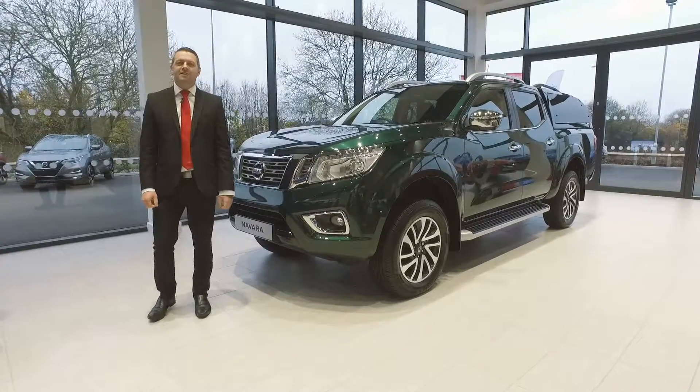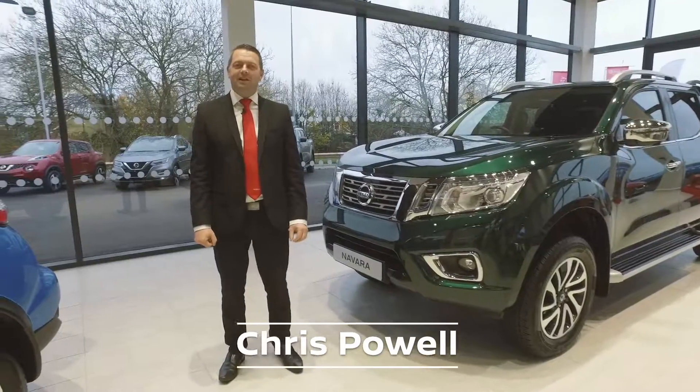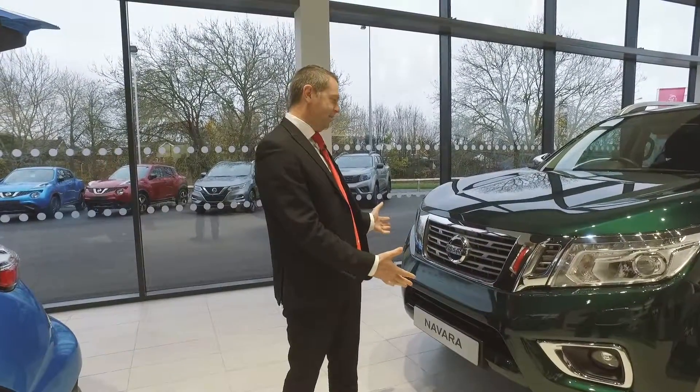Hello and welcome to W.R. Davis Nissan in Stafford. I'm Chris Powell, the Sales Manager, and today we're going to take a look at the 2018 Pickup of the Year, the Nissan Navara.